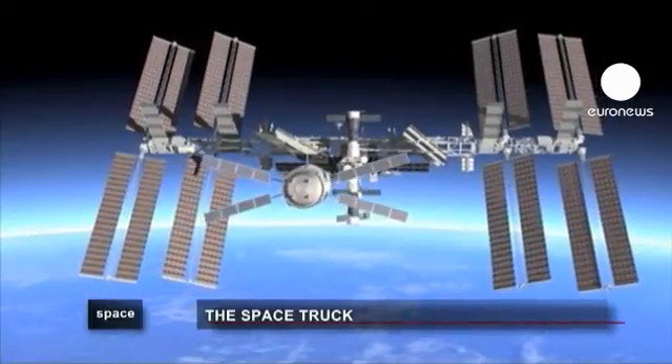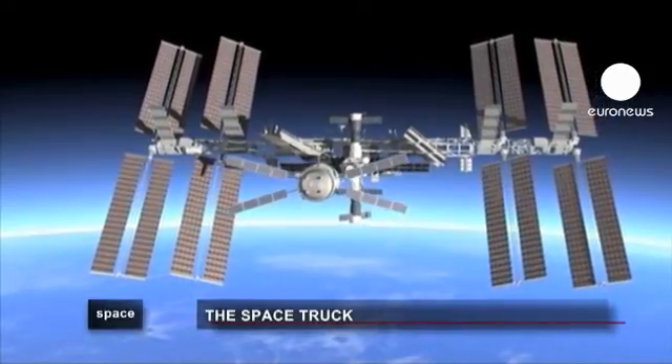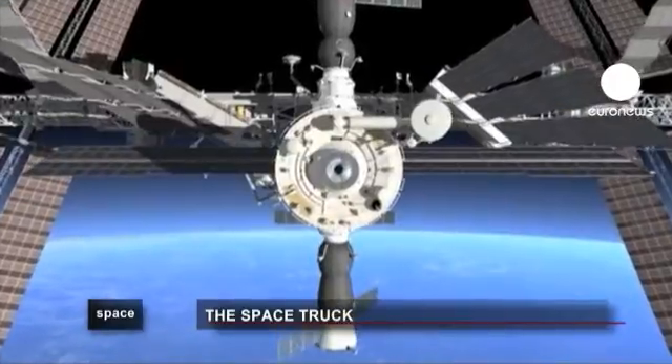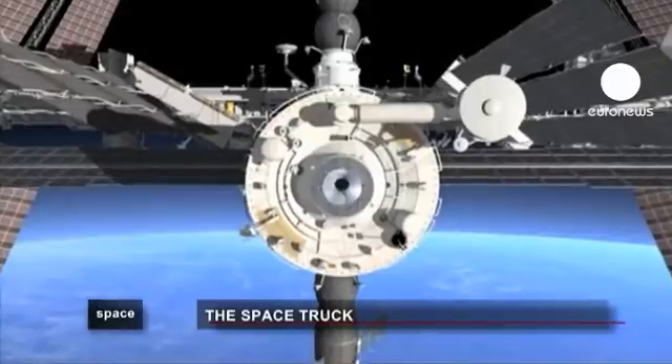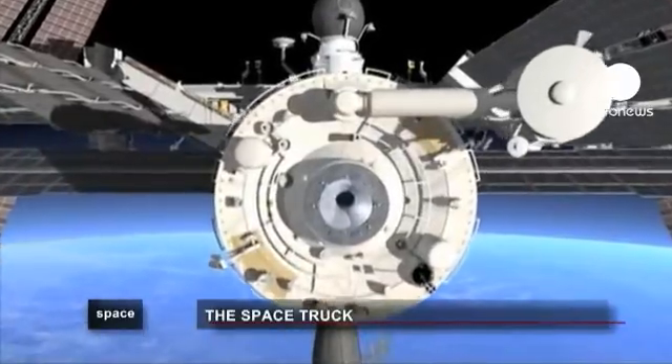The European Supply Craft Programme will continue until 2017, by which point five ATV spacecraft will have been built. The ATV is definitely the most complex vehicle ever built by the agency, and in that sense it's a precursor. Many technologies developed for ATV are Europe's first developments, and those technologies can obviously be used for future missions.